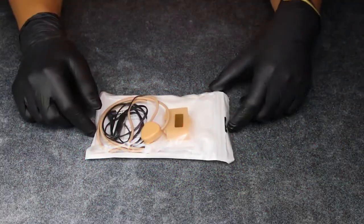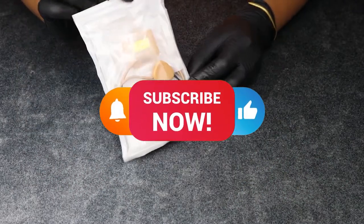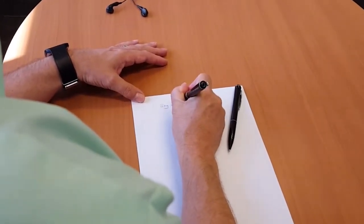Use your gray matter and do the wise thing. Like this video, subscribe if you haven't already, and ring the notification bell for all the latest and greatest technology from BigBrainTech.